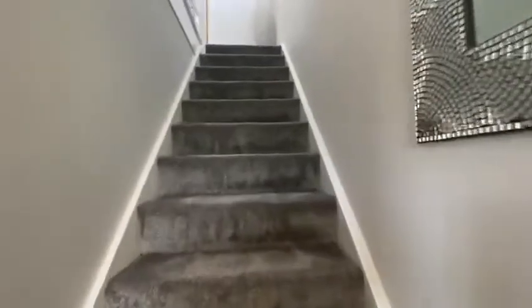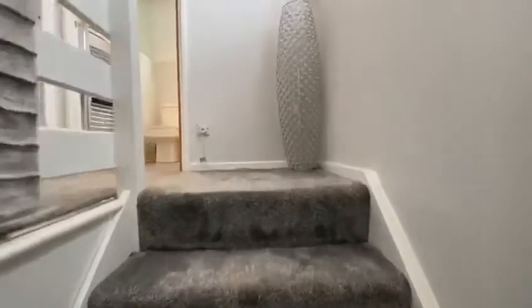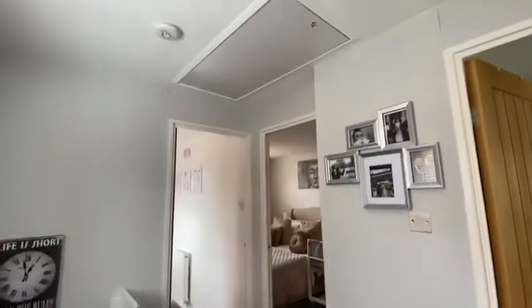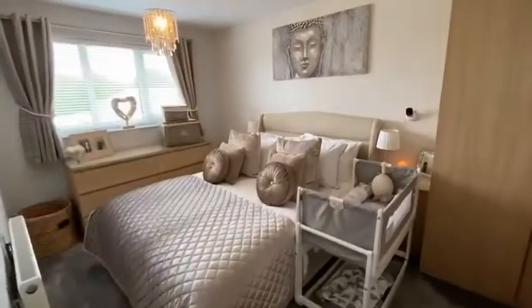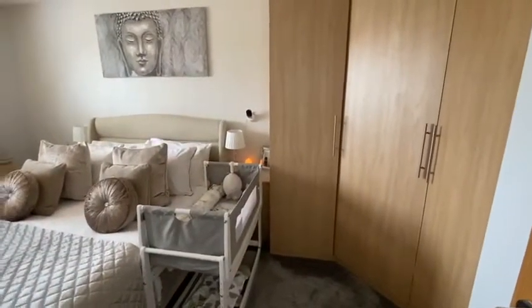Heading upstairs to the first floor landing with loft access. The master bedroom benefits from fitted wardrobes.